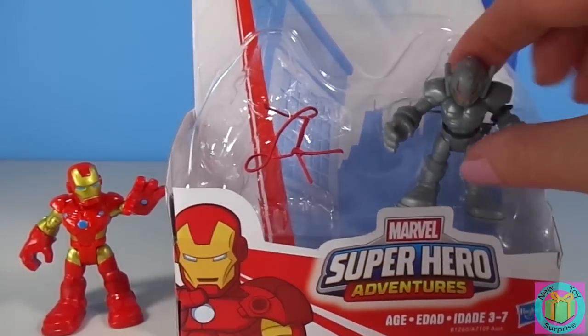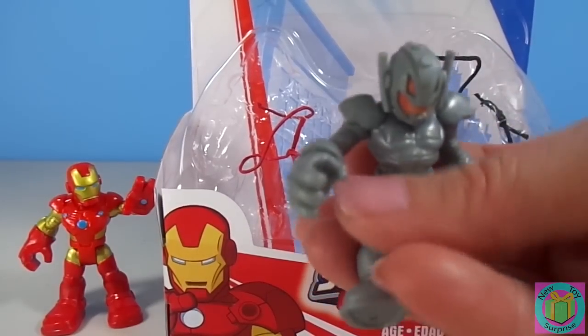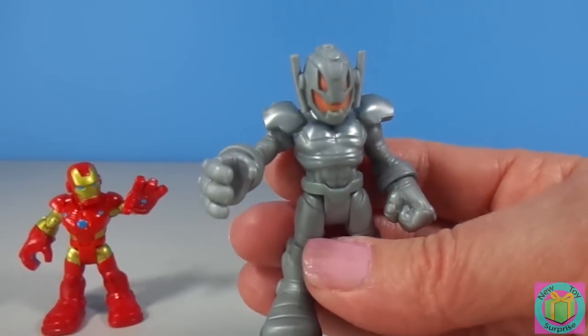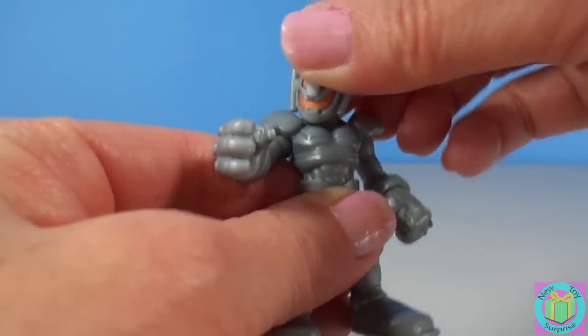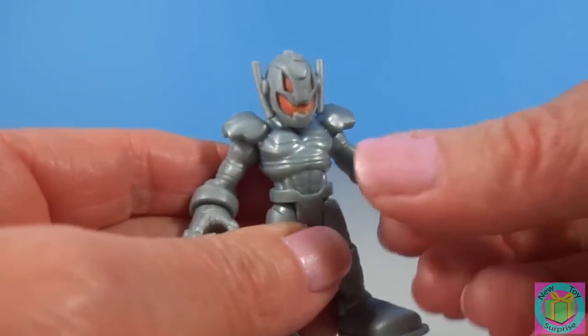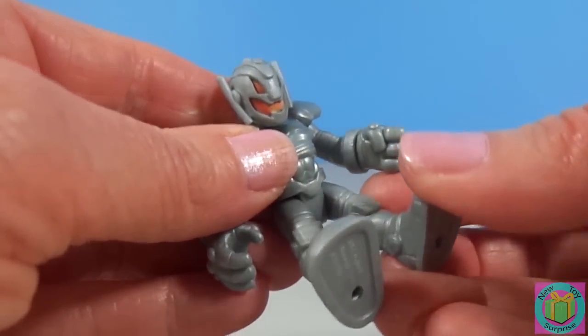And here's Ultron. Whoa! His head moves, and his arms, his hands, and his legs.